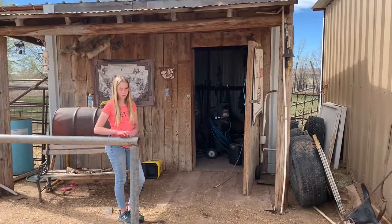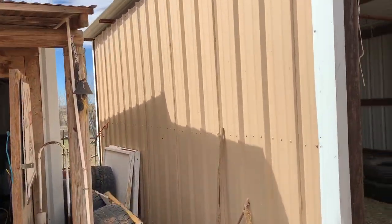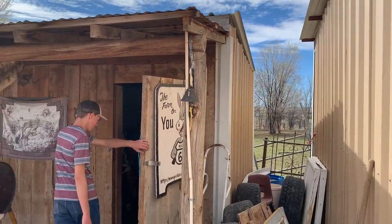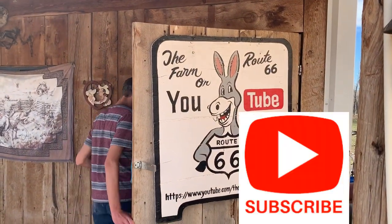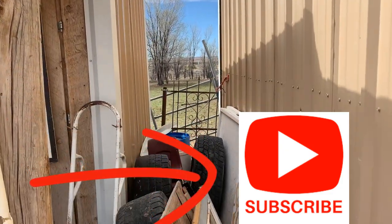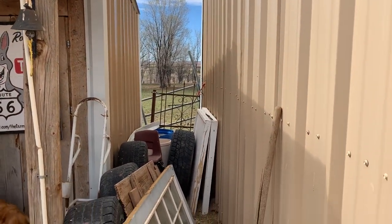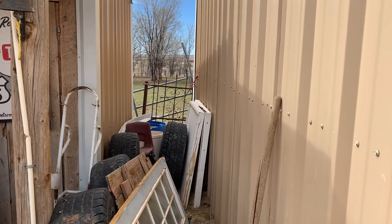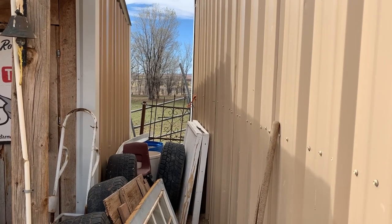We are trying to find the perfect spot and I told Blake between our hay barn and our tax shed, if you haven't subscribed yet, do that. There's this spot where we've just gathered junk and old tires and stuff. We're going to create a cool quail habitat in between the two, and I think it will be an awesome place to put them. We're excited to show you.